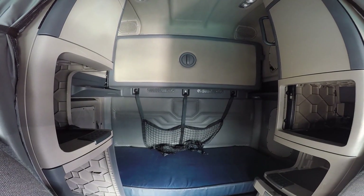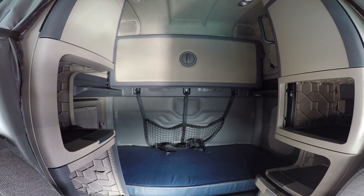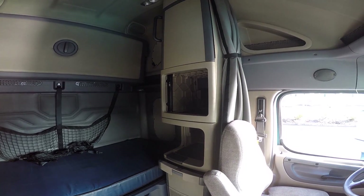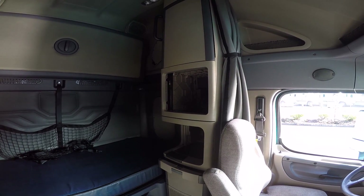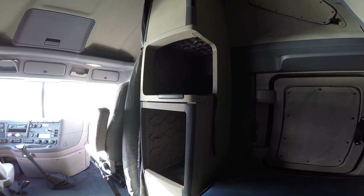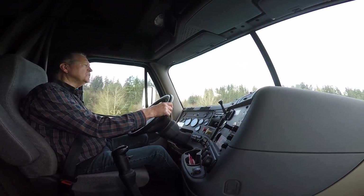The interior of each truck varies depending on whether you want a single or double bed. Each truck has plenty of shelf space to fit a microwave and mini-fridge, along with many of your personal belongings. When you have to be away from home, it's nice to be comfortable.